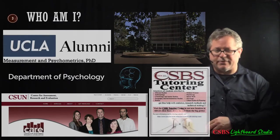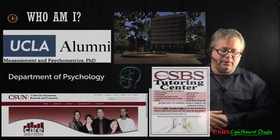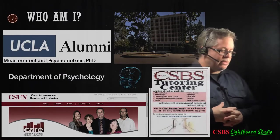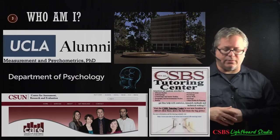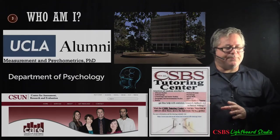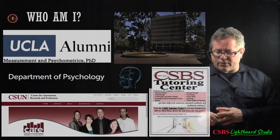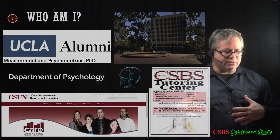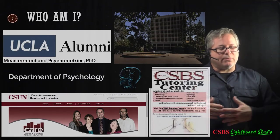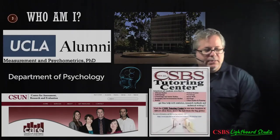I also started a research and evaluation center with colleagues from sociology, social work, education, and health and human development. I'm now the director of that center and spend about half my time there. I help with grants for programs meant to help students graduate and move into grad programs — things like the Camino program and the BUILD PODER program, which I've been evaluating for seven years.